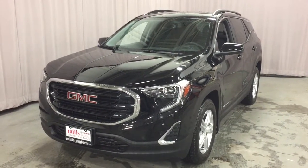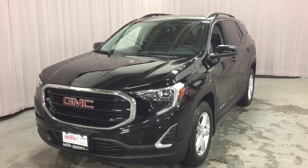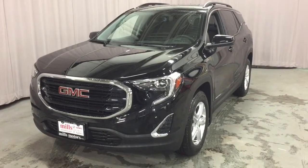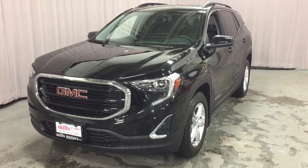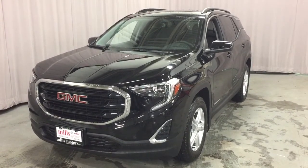It's a great day at Mills Motors, 240 Bond Street East in Oshawa. This is the 2018 GMC Terrain SLE front wheel drive in the Ebony Twilight Metallic, with a 1.5 litre DOHC I4 turbo engine and 9-speed automatic transmission.